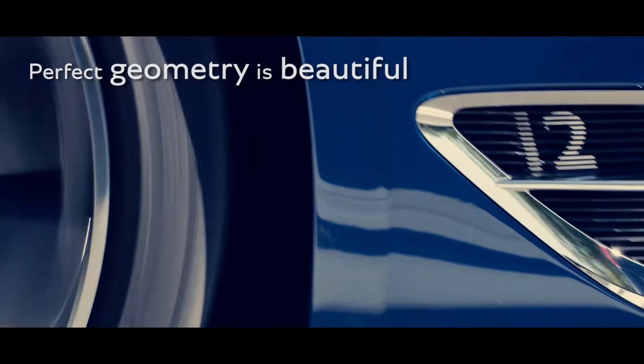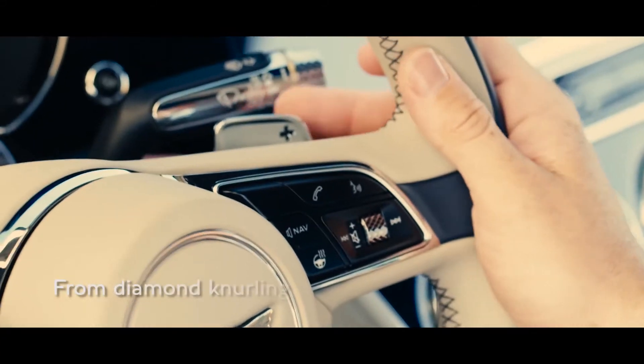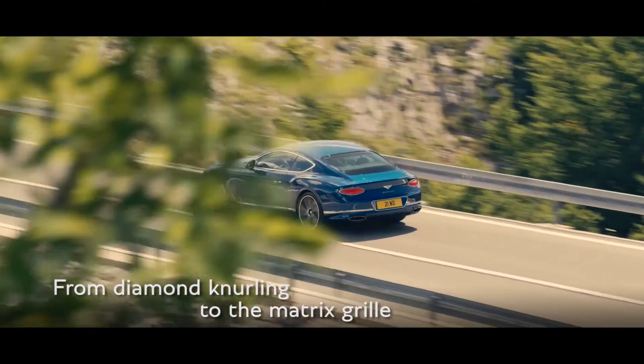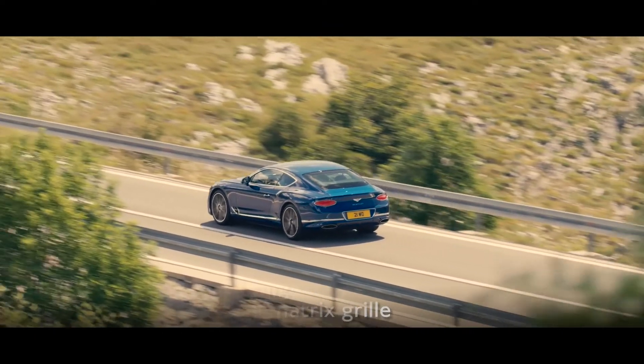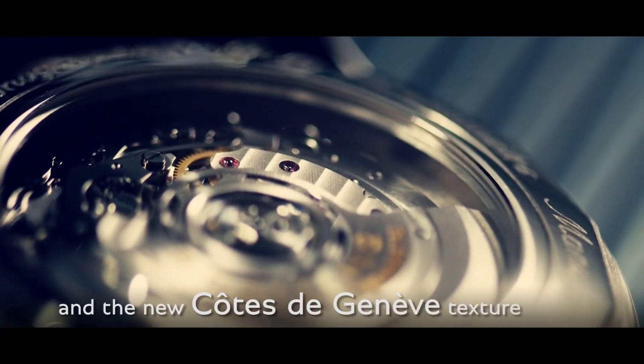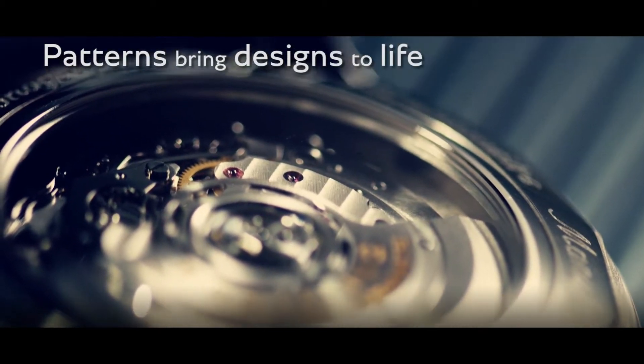Perfect geometry is inherently beautiful. From the new diamond knurling design to the matrix grille, and the new Côte de Genève texture inspired by mechanical timepieces, we use patterns to bring our design to life.